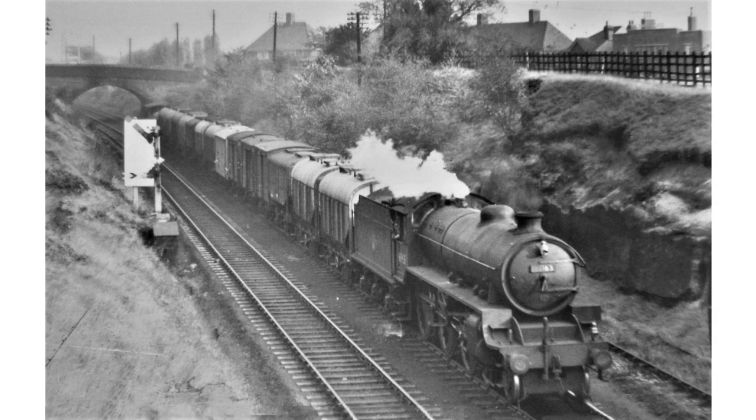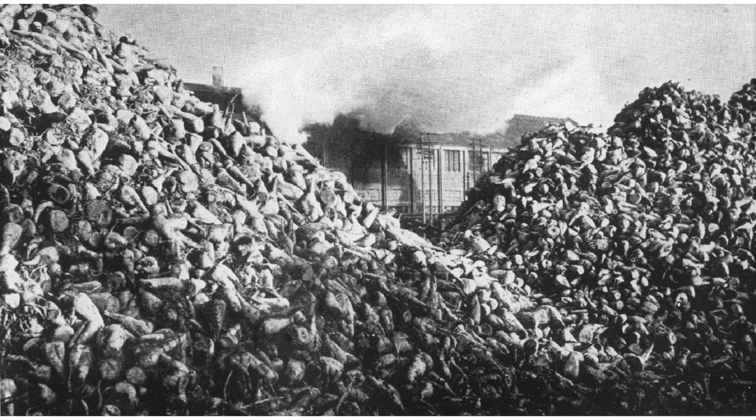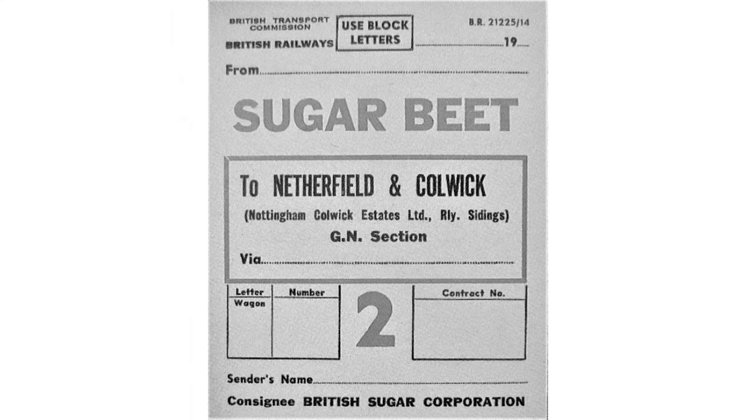Grain traffic from East Anglia worked into Colwick, often destined for the brewing industry at Burton-on-Trent. This train of mixed vehicles has just passed beneath Arnold Road near Basford. Sugar beet was another seasonal crop into Colwick, this time destined for the processing plant on Colwick Estate, where this photograph is taken. Raw beet was cooked and pressed to produce sugar. The pulp by-product from sugar beet production was also shipped by rail from Colwick west to Burton-on-Trent for animal feed — the pulp was often warm, with steam coming off the open wagons.